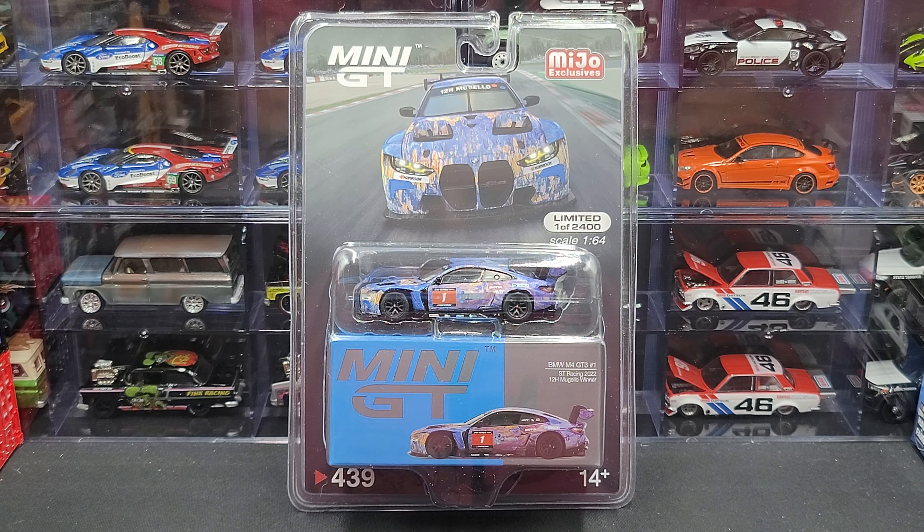Hey everyone, Jason back once again with another diecast review. Today we'll take a look at the Mini GT MiHo Exclusives BMW M4 GT3, car number one, ST Racing, winner of the 2022 12 Hours of Mugello. I picked mine up from my friends over at diecastmodelhillsaw.com, linked in the video description below if you'd like to add this to your collection.